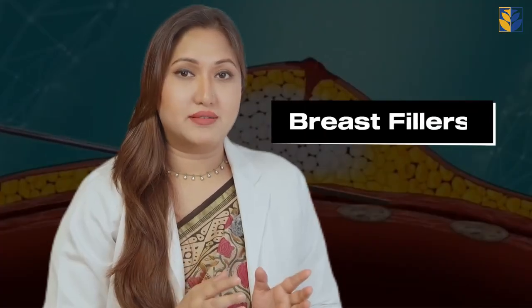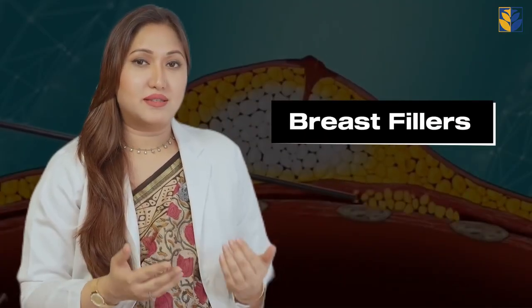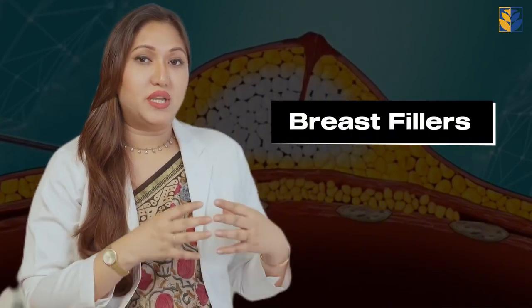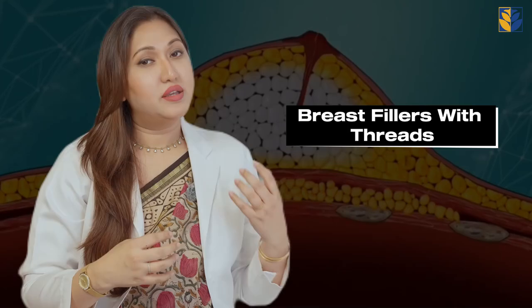To enhance the size and shape of the breast, we most commonly use breast fillers. In some cases there is excessive sagging with the loss of volume; in that case we incorporate filler with threads, and even sometimes to enhance the skin appearance of the breast, we use PRP.